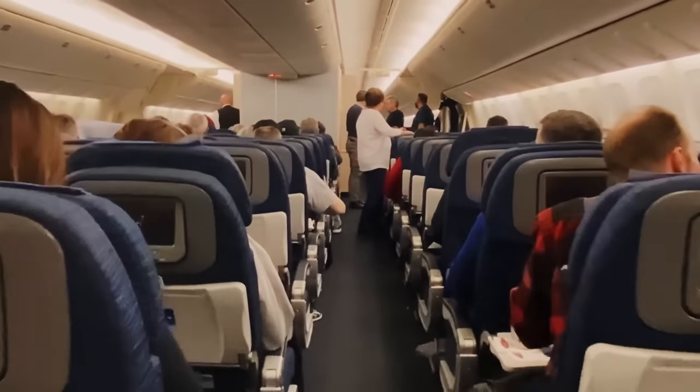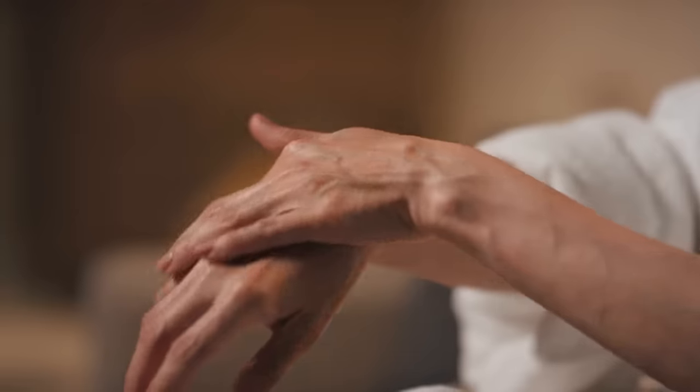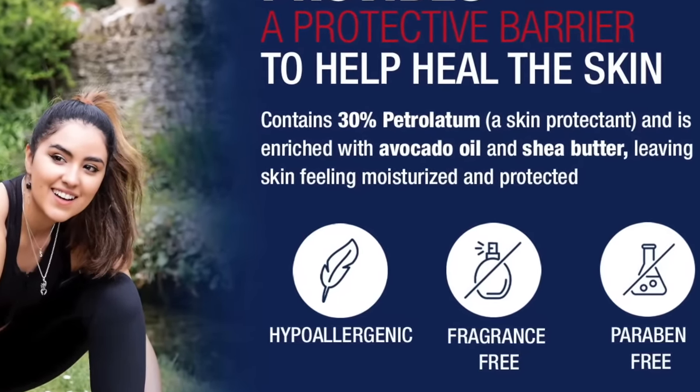Another multi-purpose tool that you'll love for any flight is a moisturizing stick. Dry cabin air and high altitude absolutely suck the moisture out of your skin. After spending a few hours on an airplane, I look and feel 10 years older because all the skin around my lips and around my eyes is dry and cracky. It's always shocking how fast this happens on a plane, and having a multi-purpose moisturizing stick is an absolute life saver. My favorite is the classic Aquaphor Healing Balm stick since it's hypoallergenic, fragrance-free, and ridiculously effective — and it's also cheap.